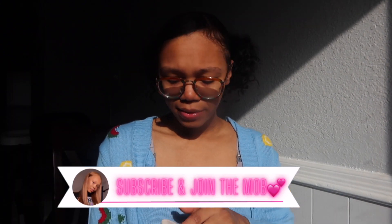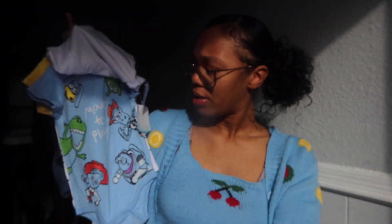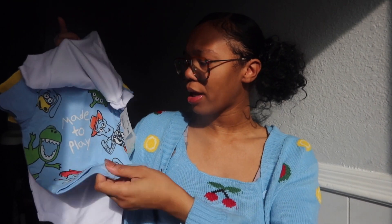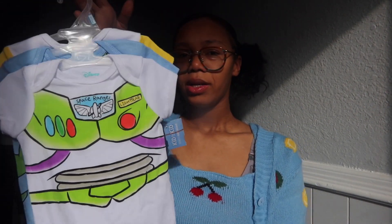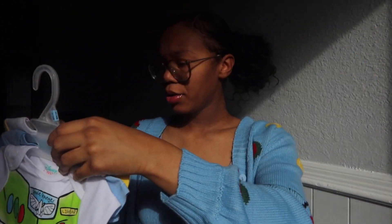The next item is this onesie — it's giving vintage and it says 'Froggy Friends, Glad to Be Green' on it. I thought this was cute, I like the material, so I grabbed that. It's size three to six months. The next item is a three-pack of onesies, brand new with tags still attached — size three to six months — and it comes with three different Toy Story designed onesies: one looks like the Woody costume, one's Buzz Lightyear, and it has the other characters.